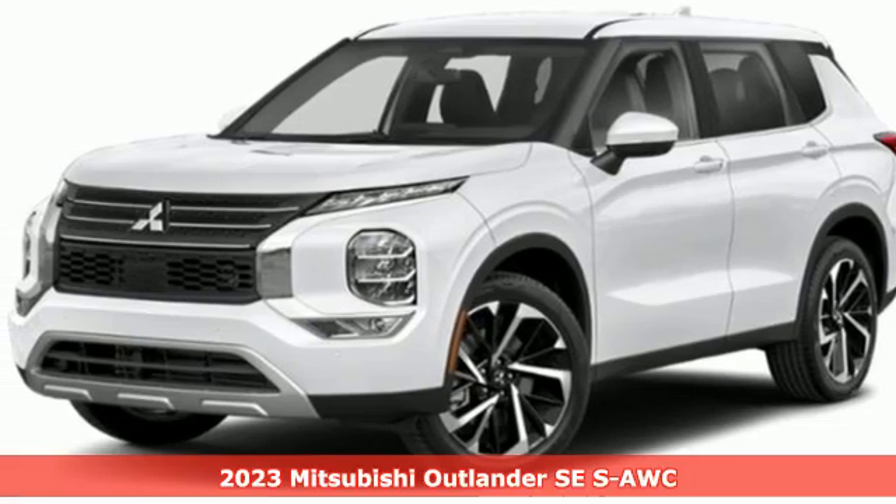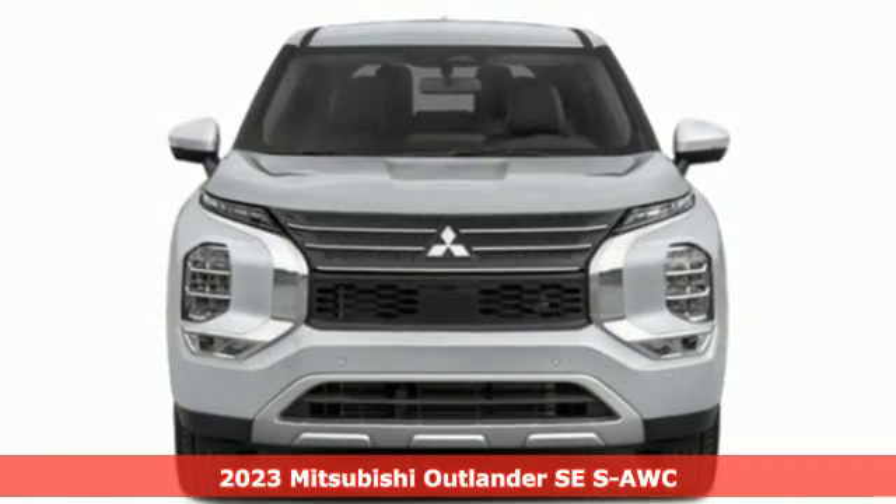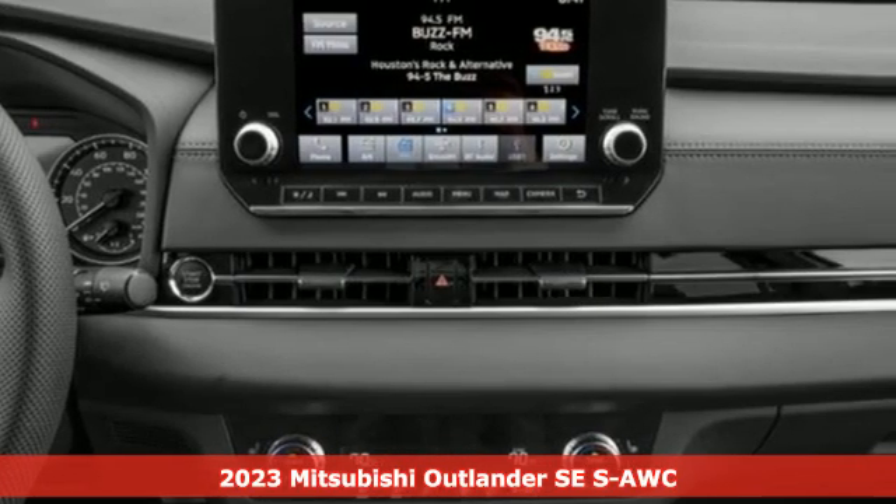It's a new 2023 Mitsubishi Outlander. Get into something different. Mitsubishi has what you're looking for. It comes with all the amenities you need.